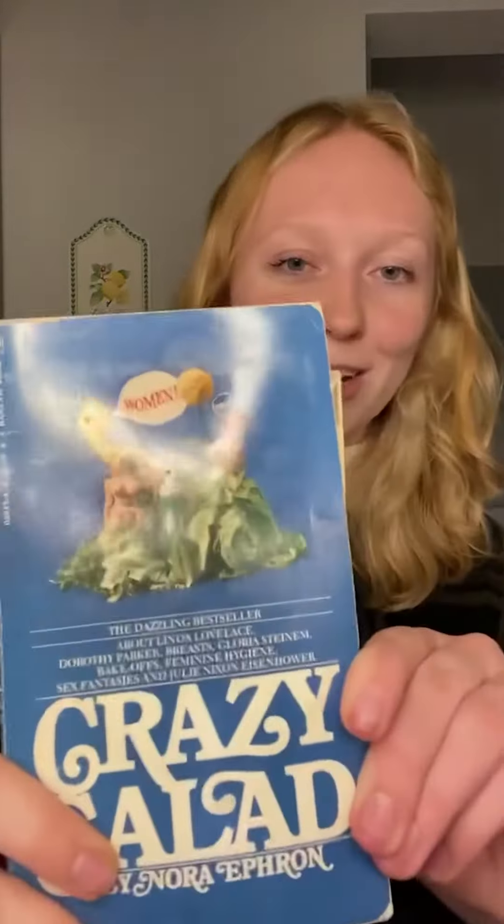Today I'm going to be making Olivia Wilde's special salad dressing recipe that everyone has been talking about. It's the salad dressing that drove Jason Sudeikis crazy and Harry Styles Wilde, no pun intended. It is from Nora Ephron's book Heartburn, which I don't have here today, but I do have her book Crazy Salad, which I find relevant because it is a crazy salad.